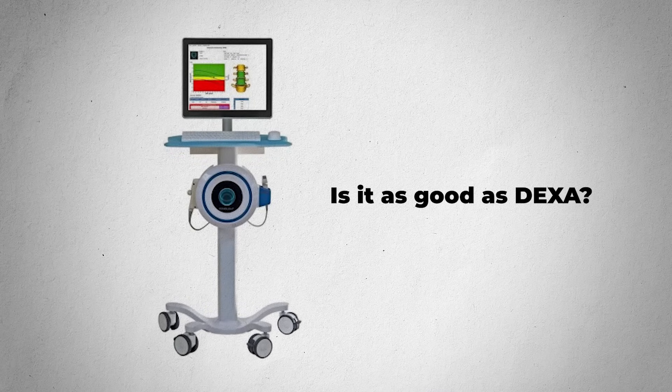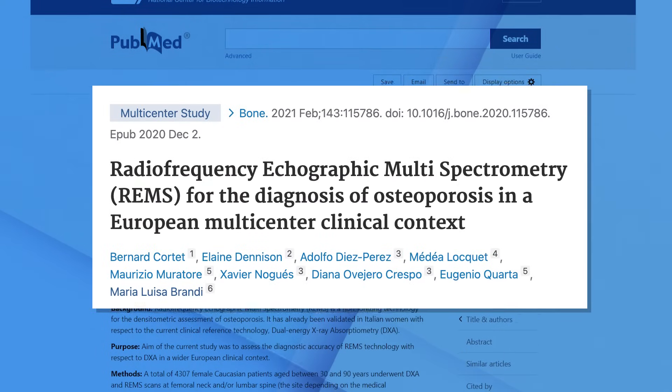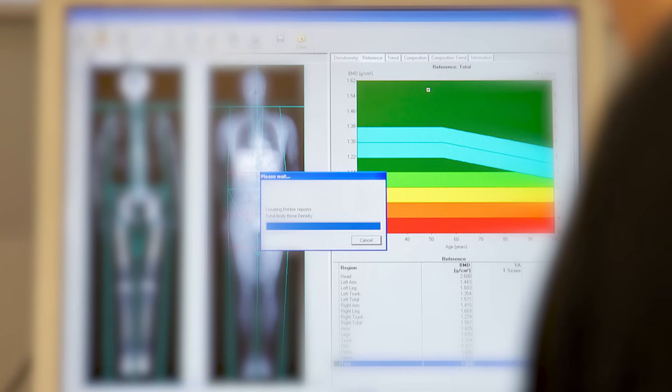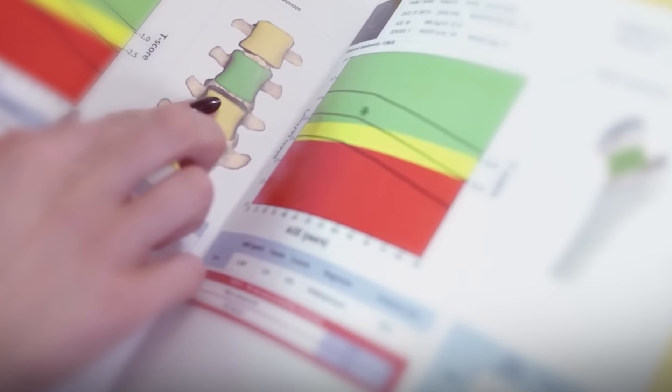The first question people ask is: is it as good as DEXA? I would argue it's actually better, but let's talk about whether it's as sensitive at identifying osteoporosis. There's actually some great studies on this. A very recent one is the 2020 European Multi-Center Trial, which enrolled over 4,300 patients between the ages of 30 and 90. They looked at both DEXA and REMS, compared the two, and got really deep into the weeds.